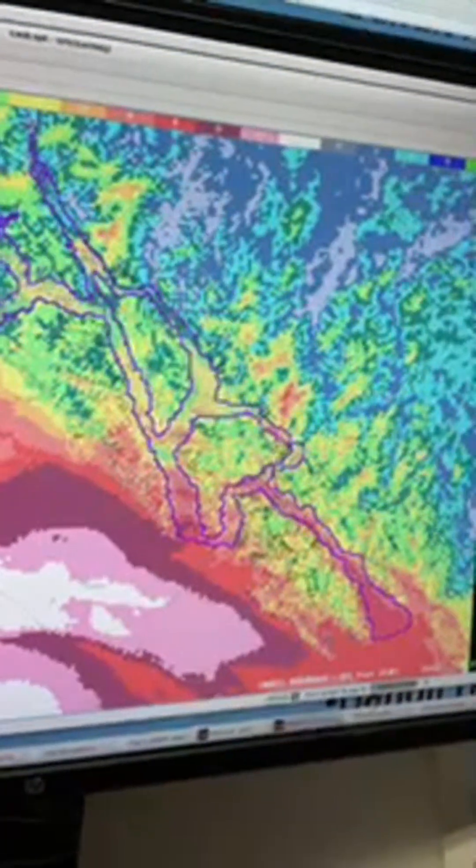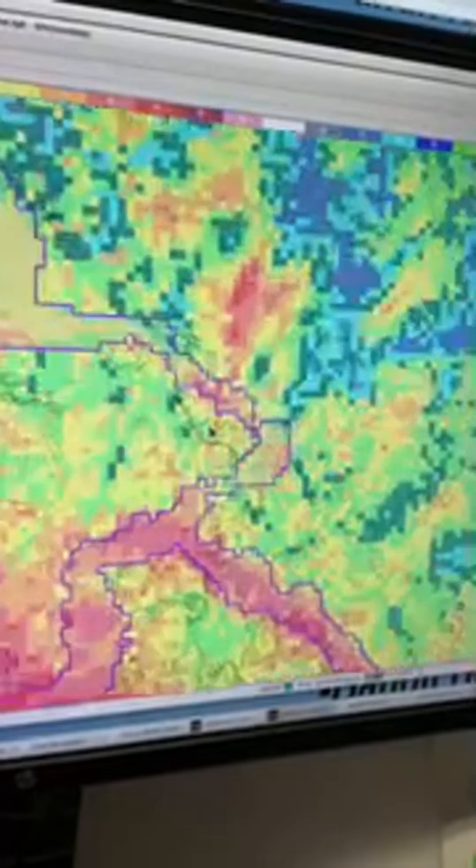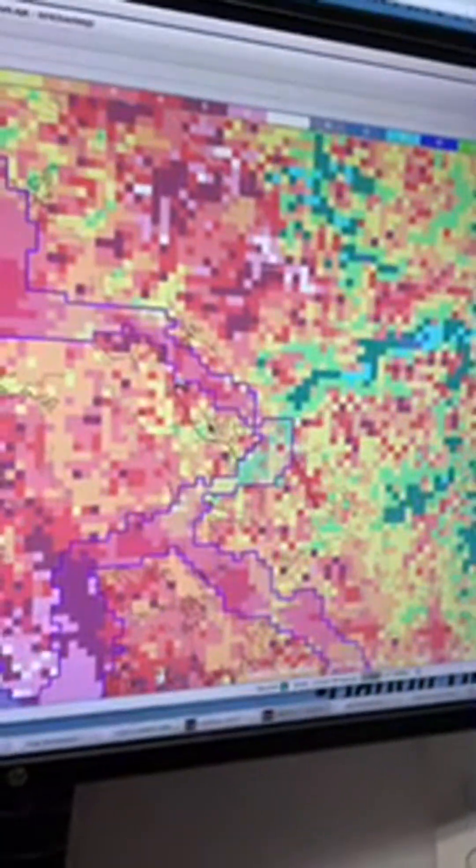Zooming out and moving farther north, let's talk about Petersburg and Wrangell, which are also expected to see some of those higher winds. Around noon, we can see wind gusts in that area pushing toward the 60 mile-per-hour mark, and then they'll quickly fade out later in the afternoon.